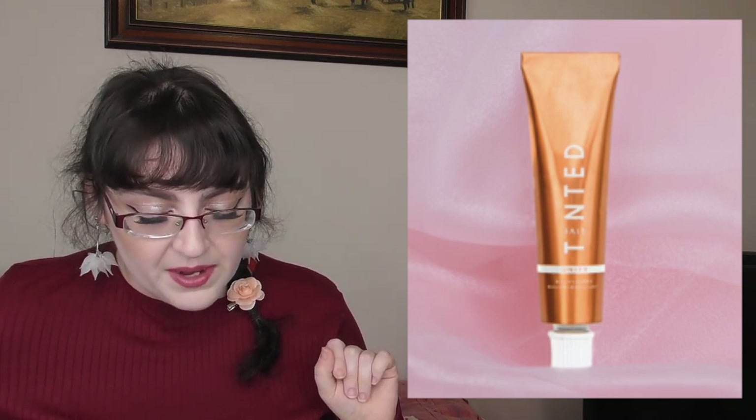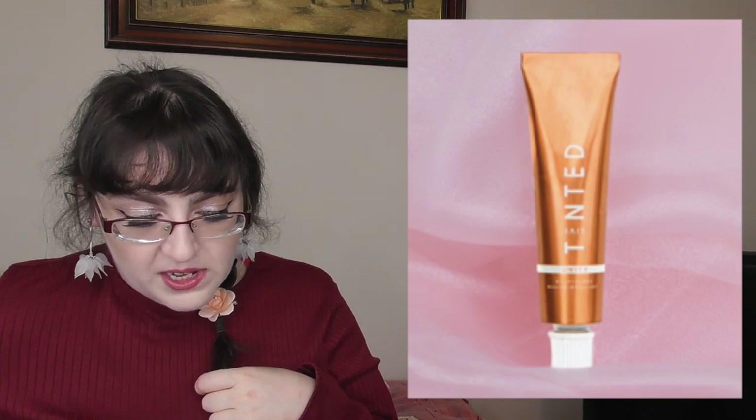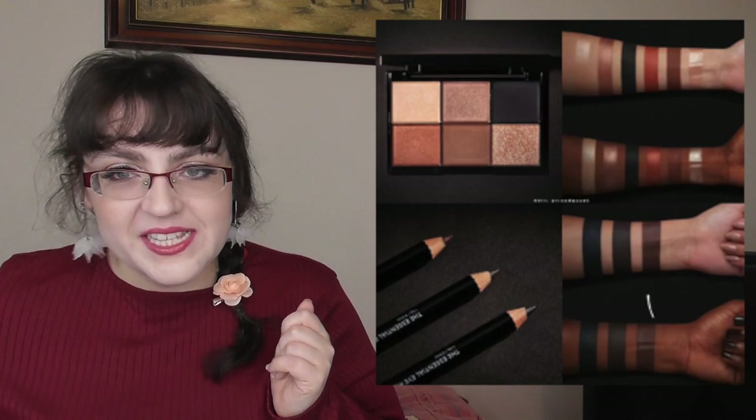Live Tinted has a new Unity Balm Gloss — an ultra-hydrating formula combining the conditioning benefits of a balm with the shine of a gloss. It's packed with squalene, hyaluronic acid, and vitamins C and D. It's $20, vegan, fragrance-free, and cruelty-free. I personally don't always like fragrance in cosmetics — I really don't like vanilla scents in particular, it makes me think of sticky ice cream and makes me feel like my hands are dirty.